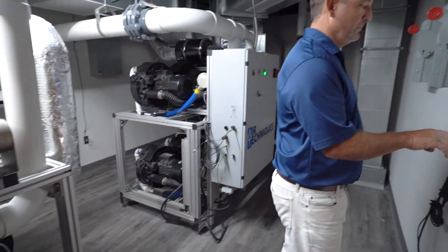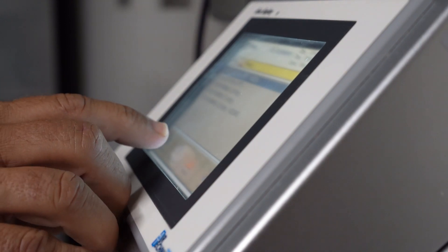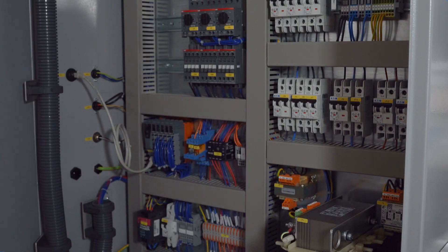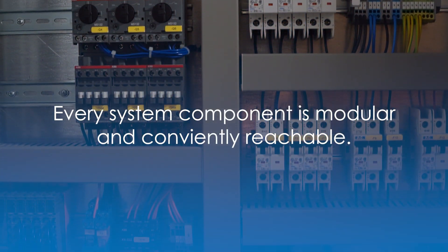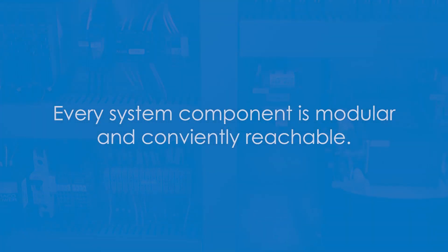Each Vacstar system comes with an LED display panel as a hub for sharing vital performance statistics, error codes, and maintenance reminders. The systems are thoughtfully engineered for service technicians to access all components safely and efficiently. Every component is modular and conveniently reachable, enhancing operational effectiveness and lowering long-term repair costs.